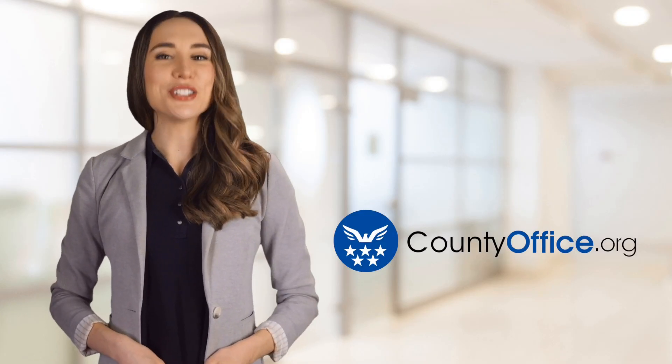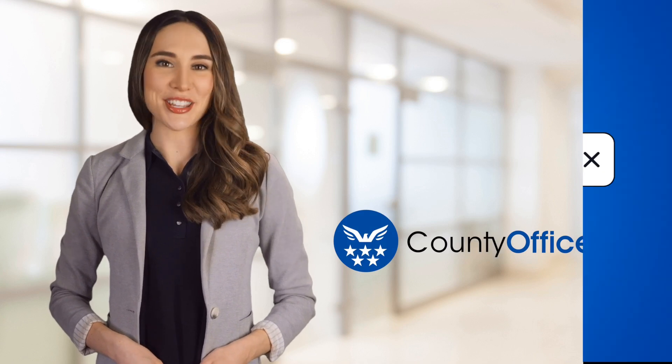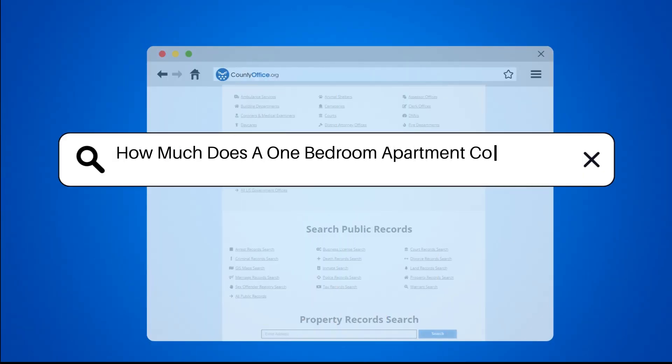Welcome to County Office, your ultimate guide to local government services and public records. Let's get started. How much does a one-bedroom apartment cost in NYC?